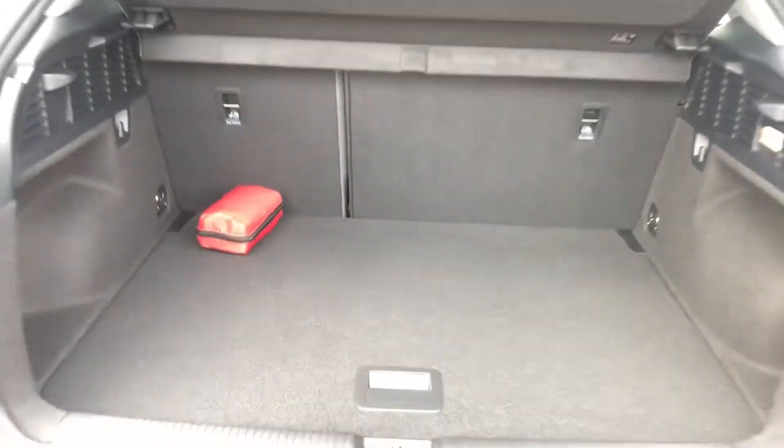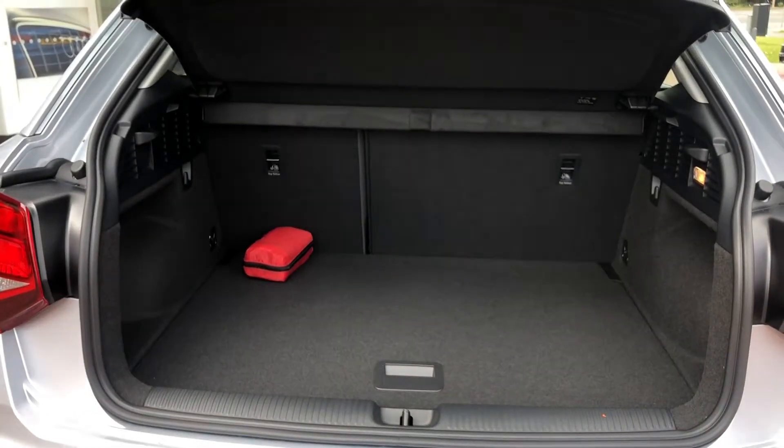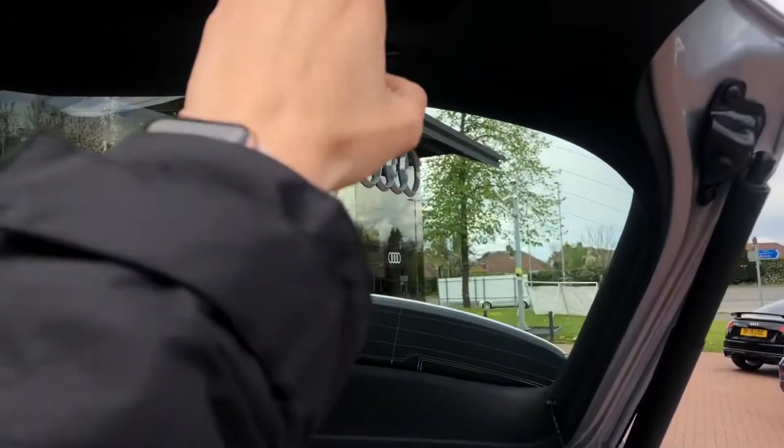And if you find yourself needing any more room, the back seats do fold down. To close the boot we simply press a button — perfect for when you've got your hands full.